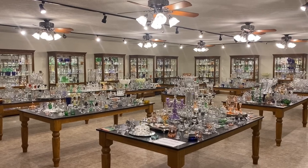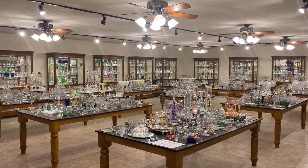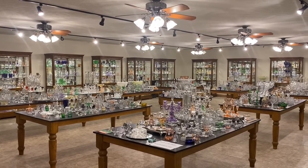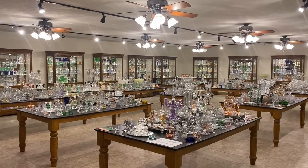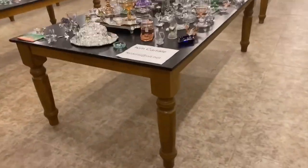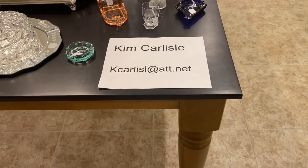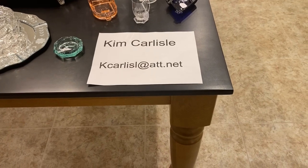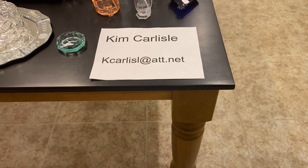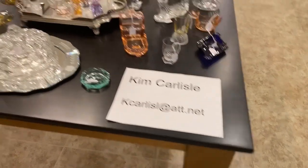This morning's video is another edition of Half Price Thursday, where we pull items out of the shop or storage and put them on a table outside this room. Everything will be sold for one half the price marked on it. Our email address is K-C-A-R-L-I-S-L at ATT dot NET. There is no E on the end of Carlisle in that email address.